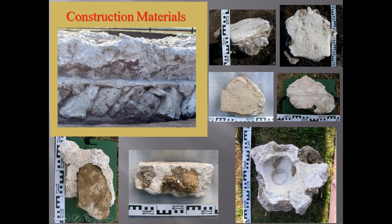We also found fragments of plaster, and one fragment has an important impression of a ceramic vessel.